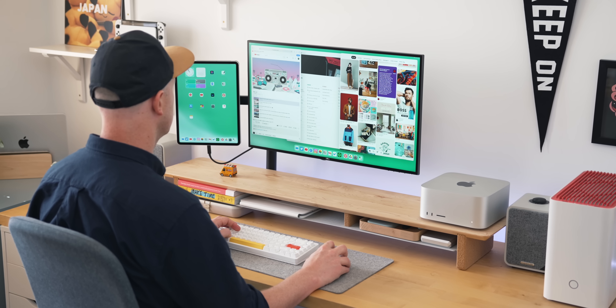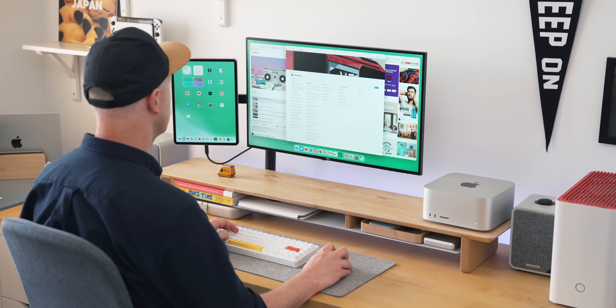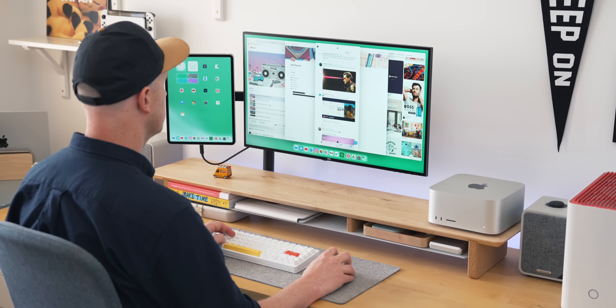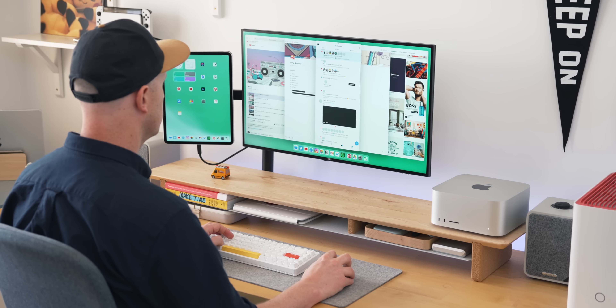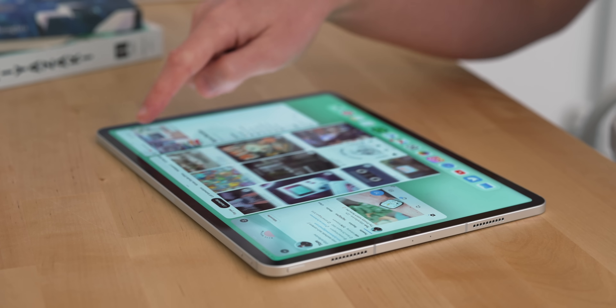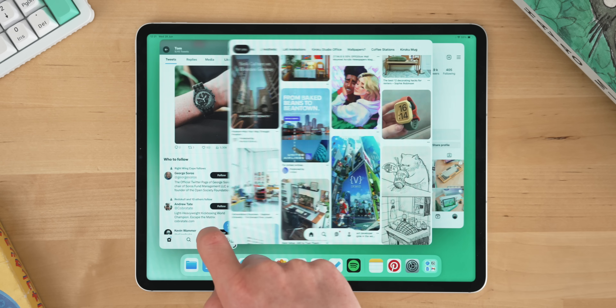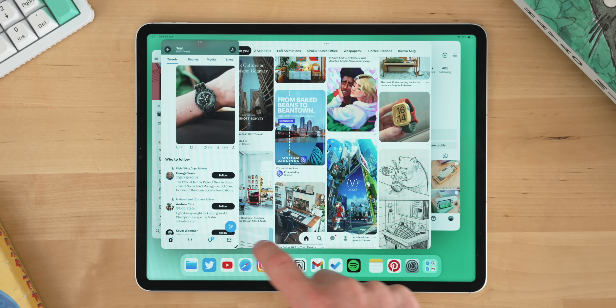This extends to external monitor support as well. It now makes using your iPad on an external monitor so much better because you can just put those apps where you'd like to. While I love this new flexibility in Stage Manager, I do wish there was a way you could snap windows into certain places like you can on Windows 10 and 11, and you can with Magnet on the Mac. But this is a fantastic update and I'm really happy it's here.